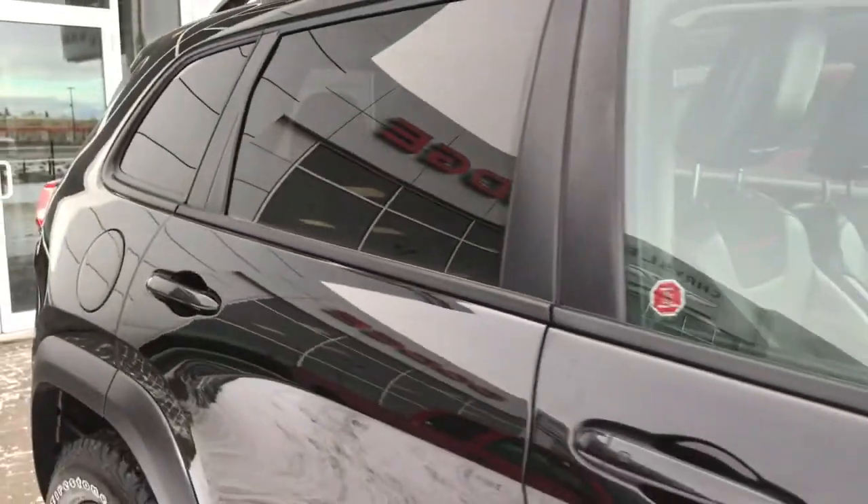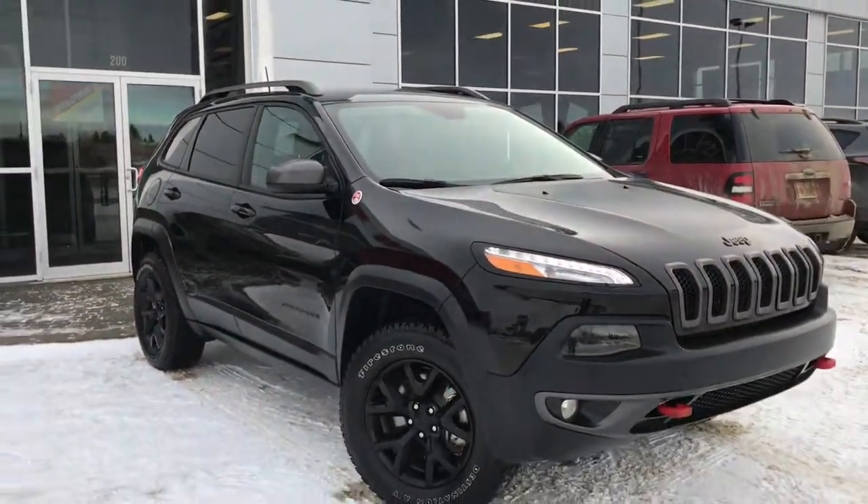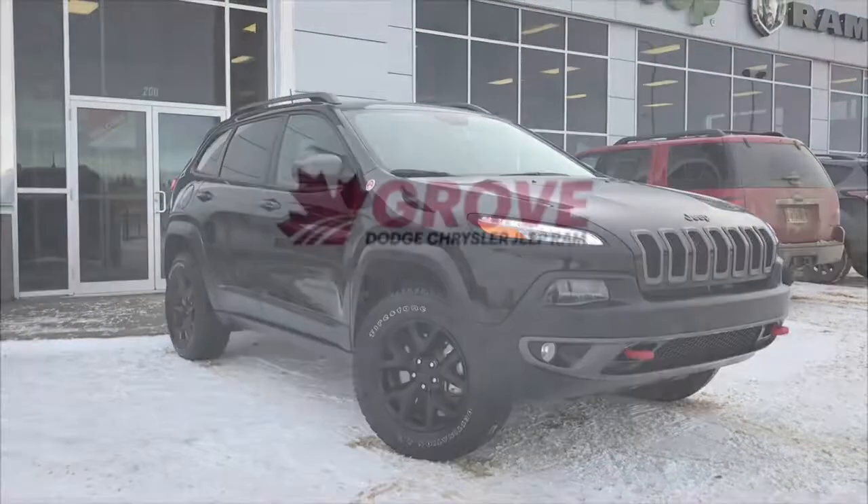If you'd like to take this gorgeous Jeep Cherokee for a test drive, we're located at 200 St. Matthews Avenue in Spruce Grove, Alberta. Hopefully we'll see you soon — take care!